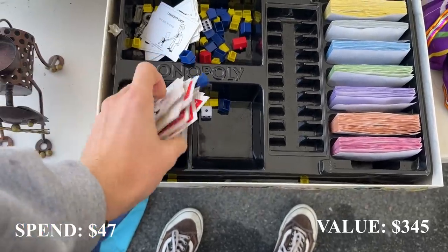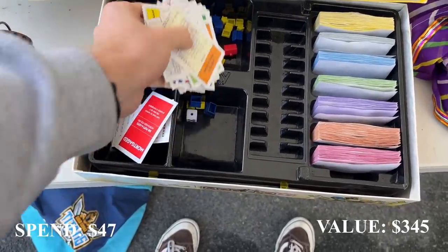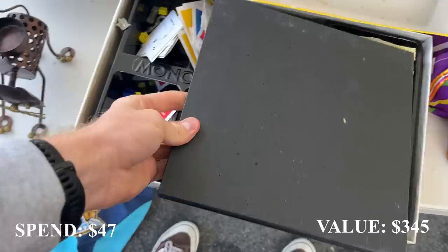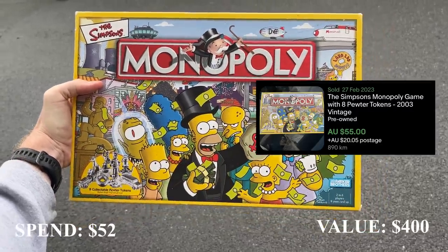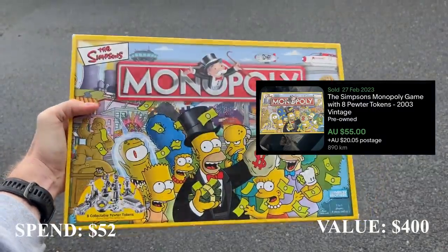This was an absolute gem — Monopoly: The Simpsons edition for just $5. I always say you can never go wrong with Simpsons Monopoly. We're talking about $60 to $70 worth of value, and I got it for just $5.